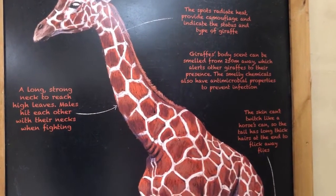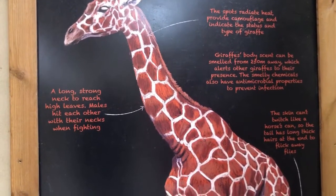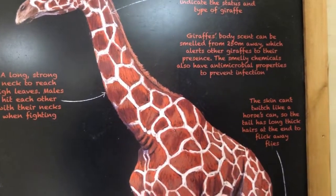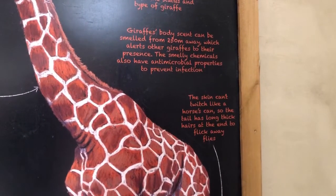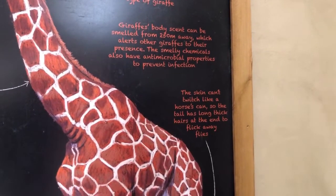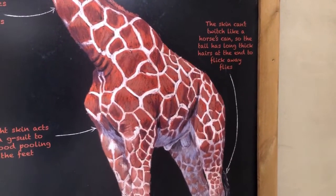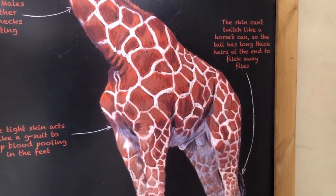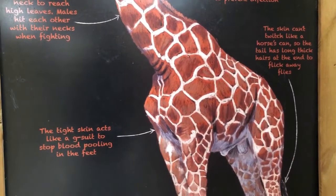The body scent serves two purposes: it helps other giraffes far away to locate them, and it also protects them from infections due to its antimicrobial properties. Unlike a horse, whose skin can twitch to repel flies, giraffes cannot do this, so their tail — which has long thick hair at the end — is used to flick away flies.